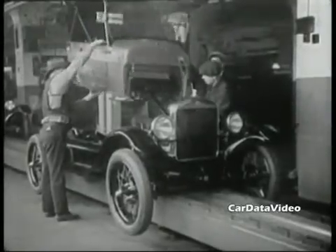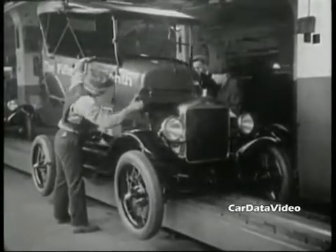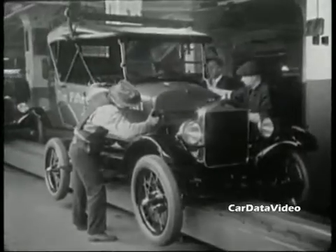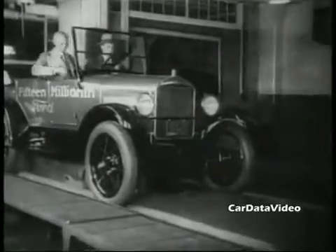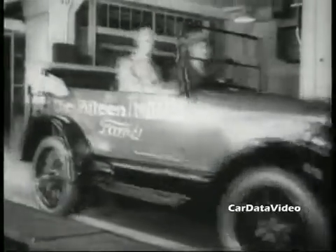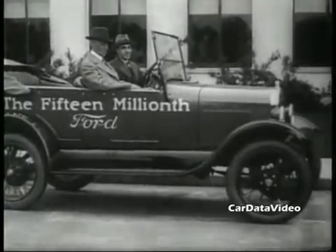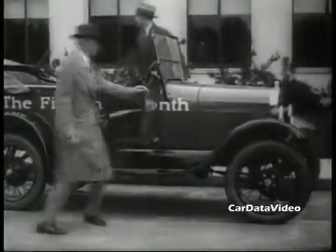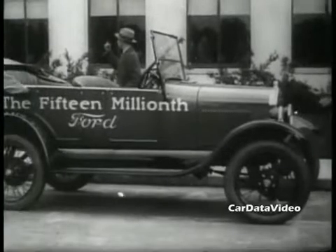They were by far the most popular and most plentiful vehicle on the road. Here you can see the assembly of the 15 millionth, which is a four-door convertible model, and as you can see they've added some paint colors other than just black. And that actually is Henry Ford there, driving off the assembly line in that 15 millionth Model T Ford. This particular one hadn't gone through final assembly quality control — you can see how Henry had to give a little nudge there to get the door shut properly.